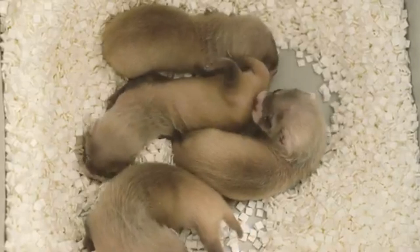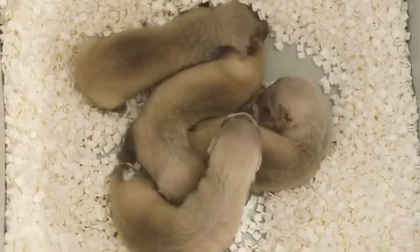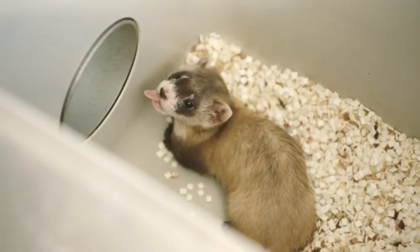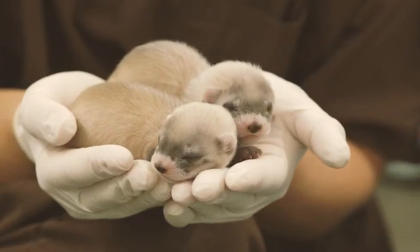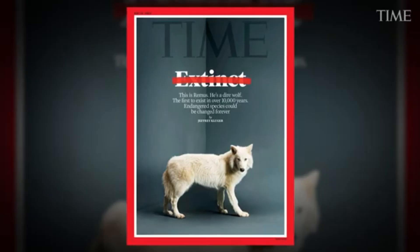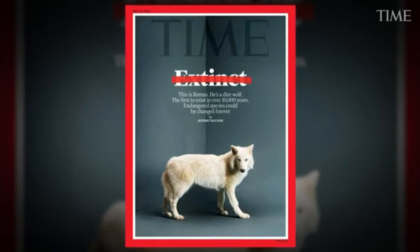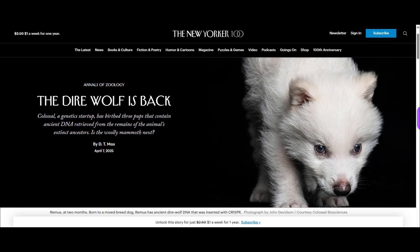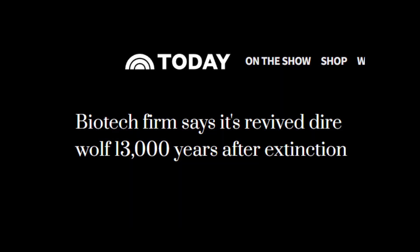Even more recently, scientists cloned black-footed ferrets from cryopreserved cells to rescue endangered populations — a real, science-based milestone. The problem with exaggeration or oversimplified headlines is that they distract from what's actually been achieved and what's genuinely exciting. As a scientist, I find this field thrilling — the possibilities are incredible. But as someone passionate about conservation, I also think clearer, more responsible messaging would help the cause far more, because the real science is impressive enough without needing to sell it as a Jurassic Park headline.